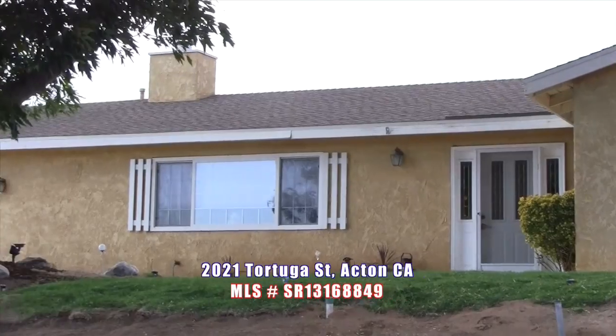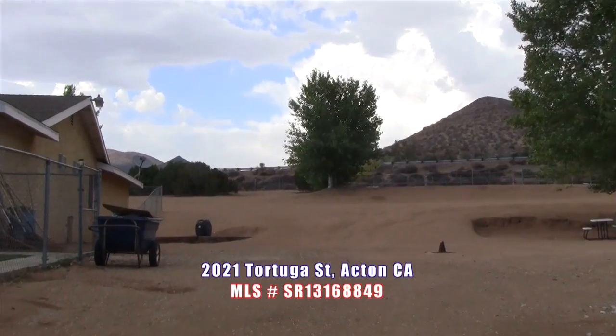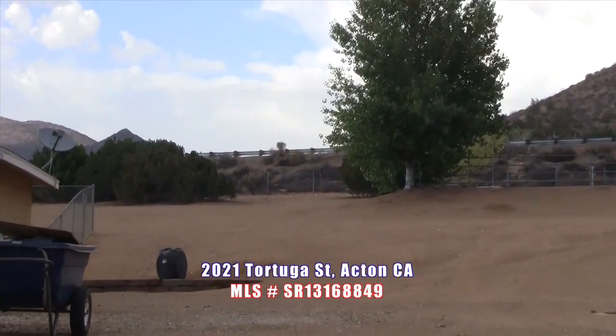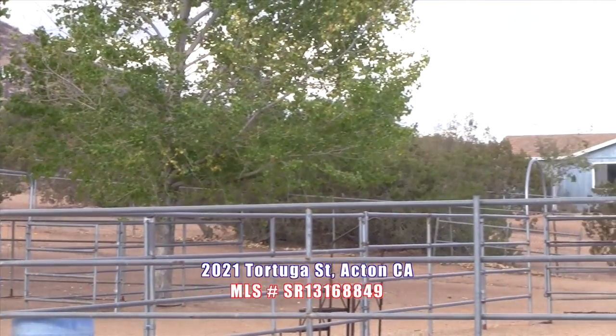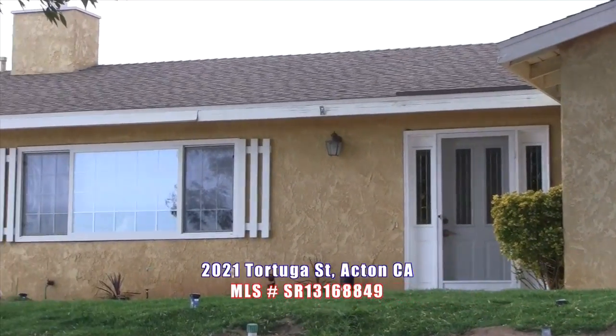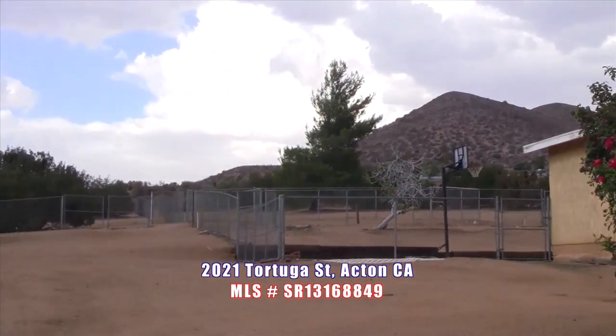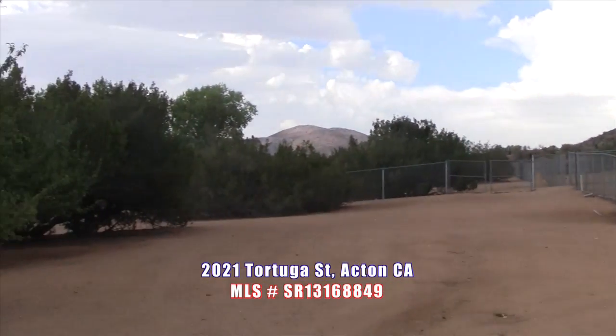This amazing property offers 360 picturesque mountain and valley views over 3.2 acres of all-usable horse property, featuring a full riding arena, 2-horse pen house, fenced and cross-fenced with an electrical gate in the front, RV parking with full 50-amp RV hookups, and fruit trees with a drip system.